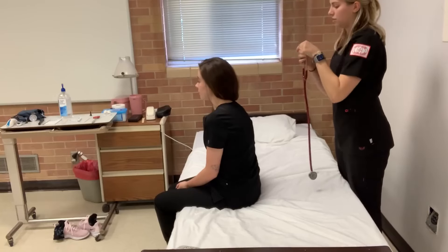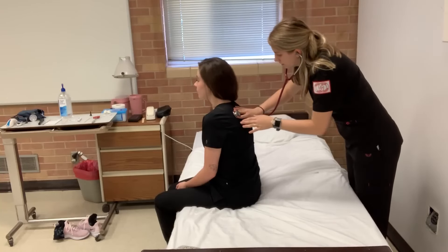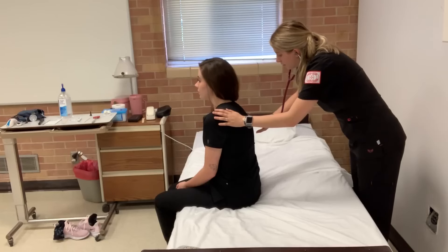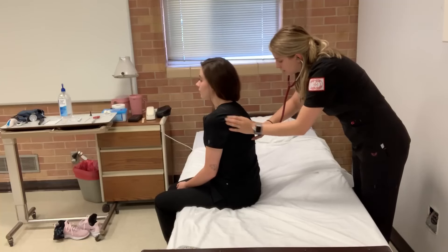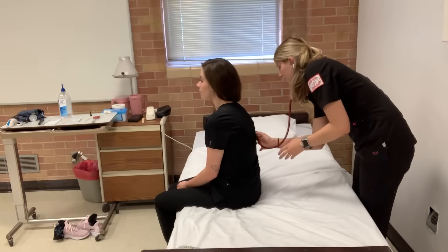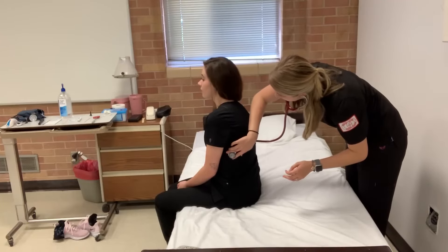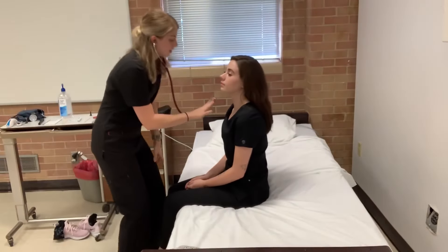So now I'm going to listen to your lungs. I'm going to have you take a nice deep breath for me. Now I'm just going to come around front and do the same thing — just take a nice deep breath.